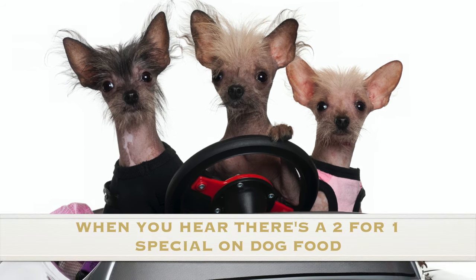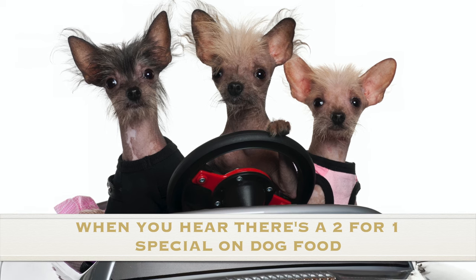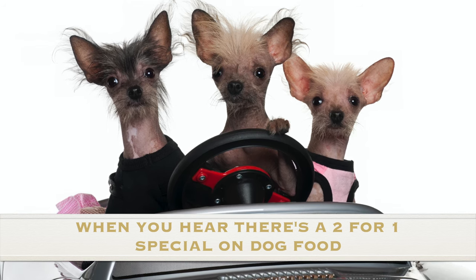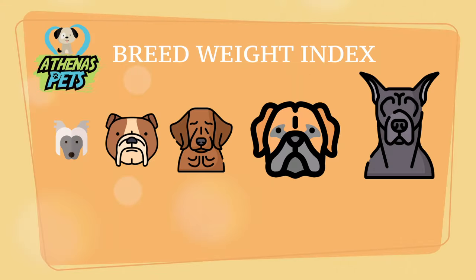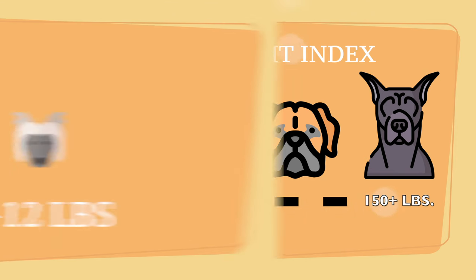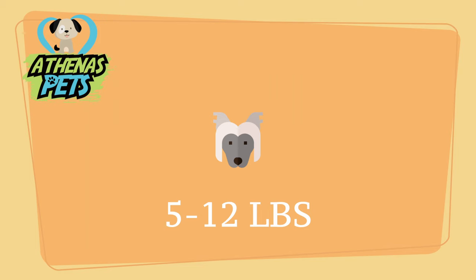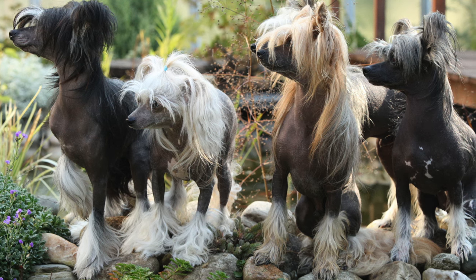One thing to remember is that every dog is different. While these are typically Chinese Crested Dog characteristics, getting to know your own pup is very important. As we shift over to physical characteristics, we turn to the Athenas Pets breed weight index. You will typically find a Chinese Crested Dog weighing anywhere between 5 and 12 pounds at full size, which is why they are classified as a toy dog breed.